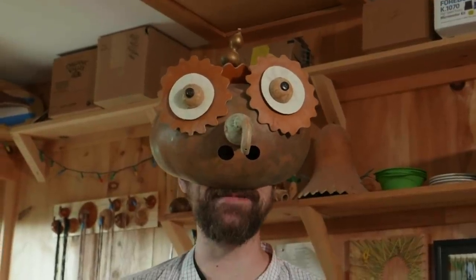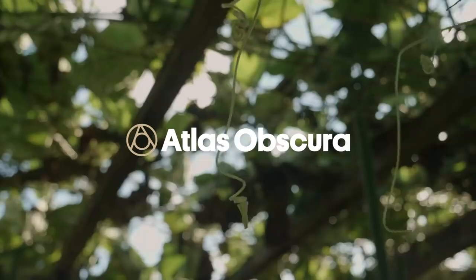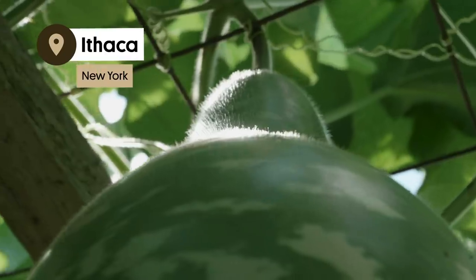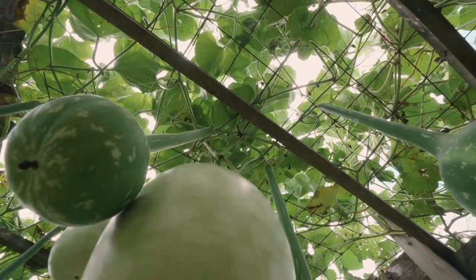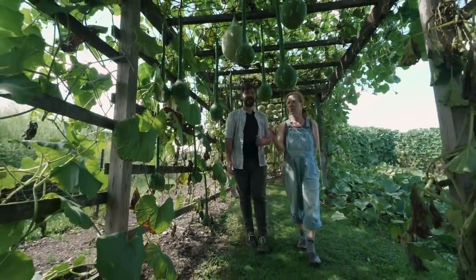I'm Dylan Thurist reporting for Atlas Obscura, and I'm here at Gordlandia. Part farm, part workshop, and part art studio, Gordlandia is an otherworldly tribute to the gourd and the brainchild of Graham Otteson.